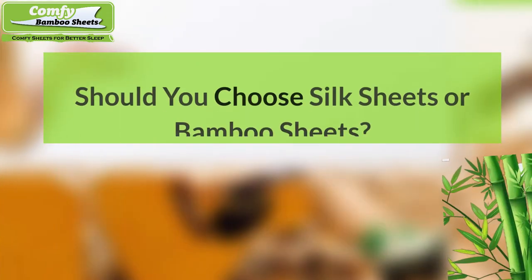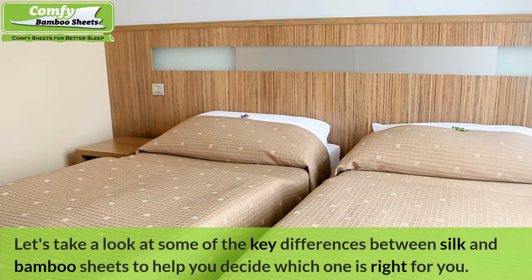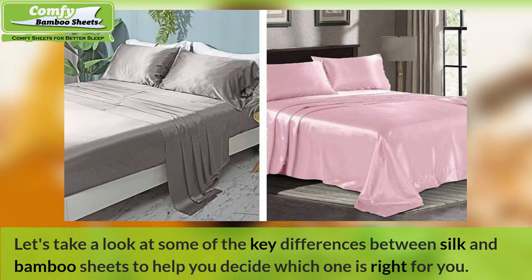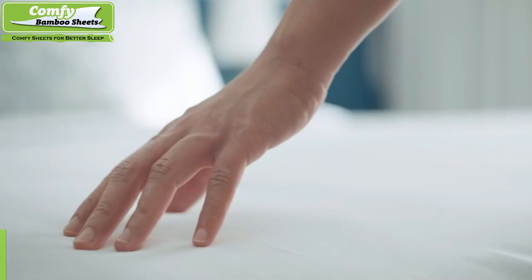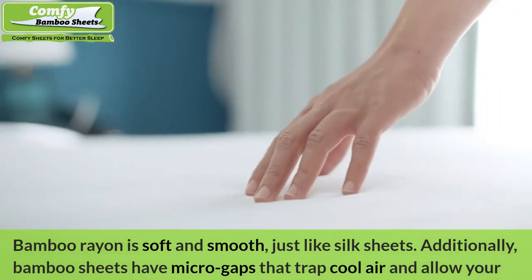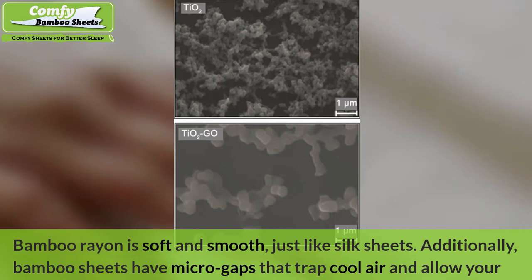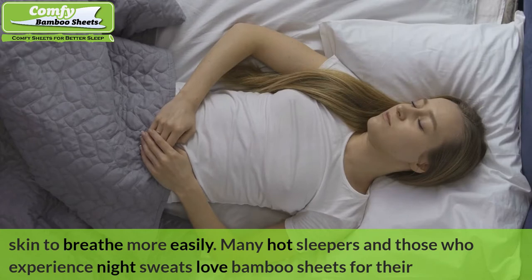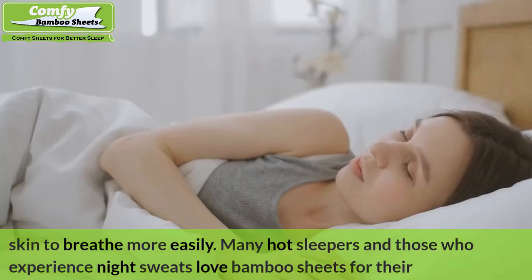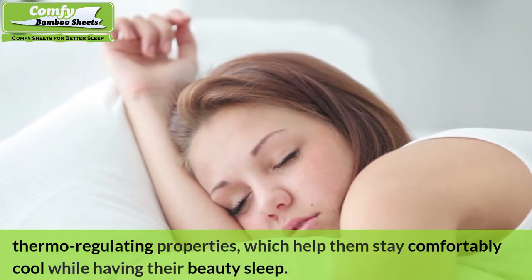Should you choose silk sheets or bamboo sheets? Let's take a look at some key differences. Number one: Comfort — Winner: Bamboo Sheets. Bamboo rayon is soft and smooth, just like silk sheets. Additionally, bamboo sheets have microgaps that trap cool air and allow your skin to breathe more easily. Many hot sleepers and those who experience night sweats love bamboo sheets for their thermoregulating properties, which help them stay comfortably cool while having their beauty sleep.